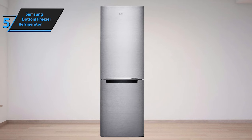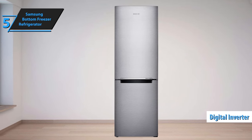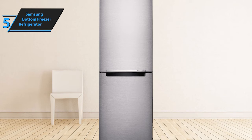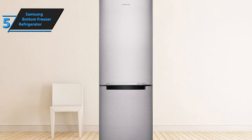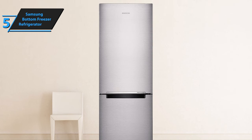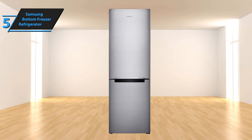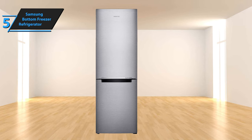A standout feature of this refrigerator is the digital inverter compressor, which adjusts its speed across seven levels according to cooling requirements. This results in quieter operation and up to 50% energy savings. The spacious door bins are another notable feature — the wide and deep door baskets accommodate tall and large items with ease. The Samsung Bottom Freezer Refrigerator aligns with environmental concerns: it's energy efficient and has earned the Energy Star certification. In summary, this refrigerator checks all the boxes for style, functionality, and sustainability.